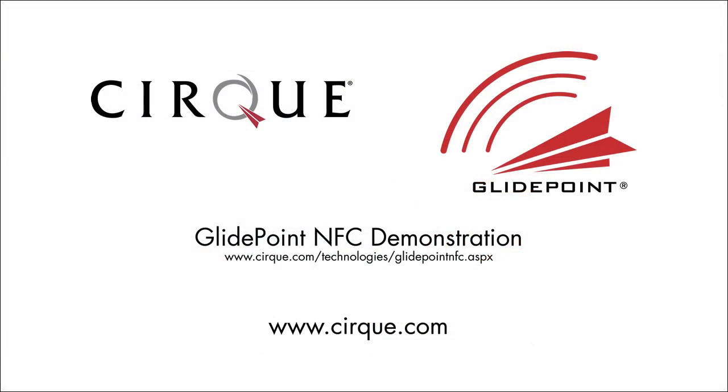Thank you for watching this demonstration today. For more information on GlidePoint NFC or other CIRC products, please visit www.circ.com.